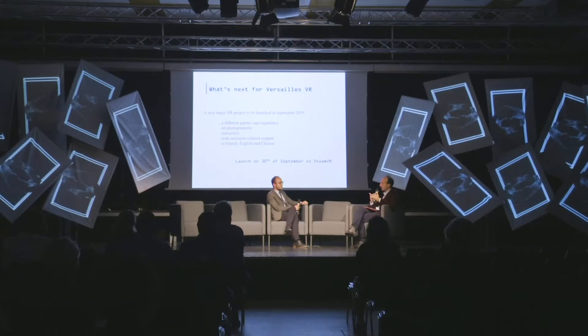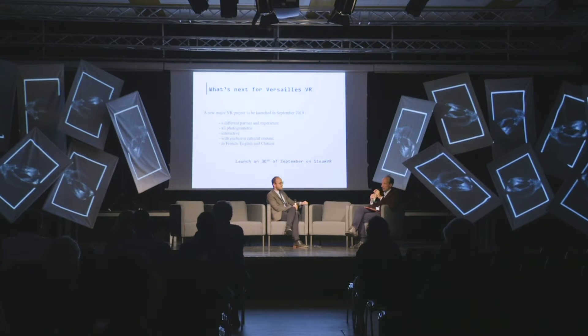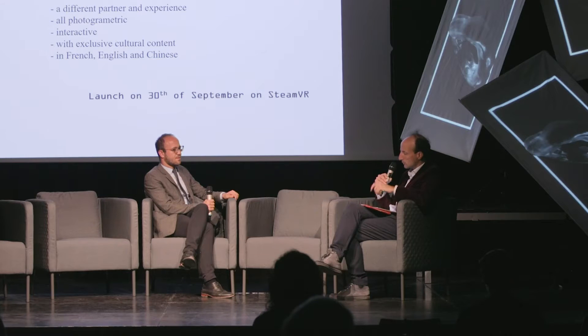Especially in a museum where people don't expect to have a VR experience on something so new — that is one of the issues we have. But people loved it. It was free, it was something new, and it was the Siam Embassy — a theme that the exhibition we had in Versailles at that time dealt with directly. It was really interesting to have the digital experience and the artworks just two rooms away.